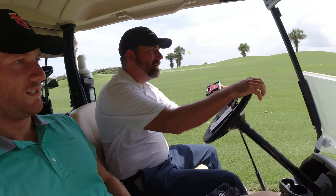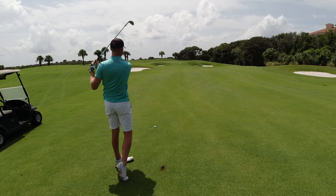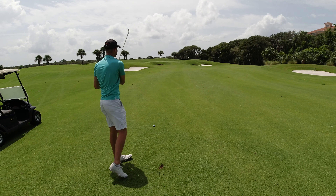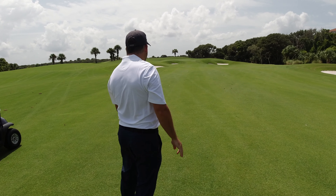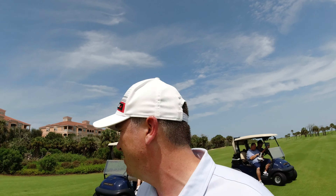We set up a closest-to-the-pin bet for a beer tonight. The shot lands about ten or twelve feet away. He's on the green, which puts a little pressure on me. I go with a little fade with my front foot in — and yank it. Well, guys, I'm buying the beer. Did I mention I didn't play well?